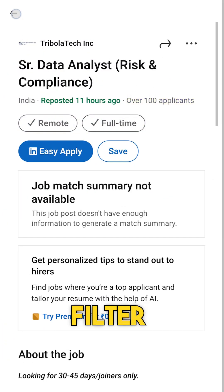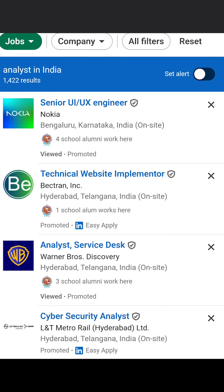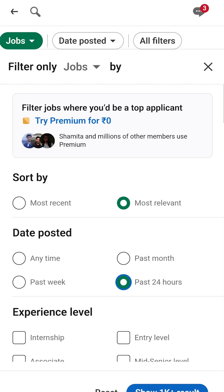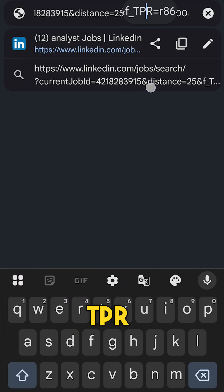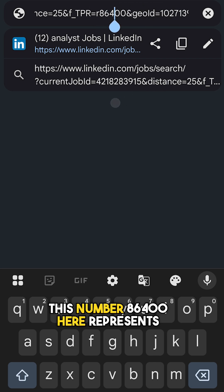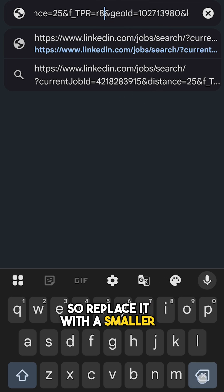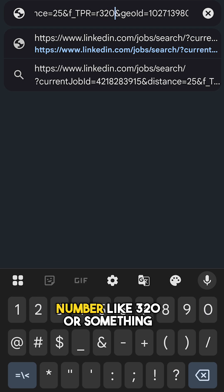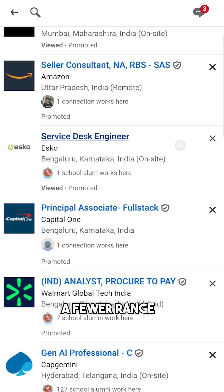Now I'm going to show you how to filter even further to find the most recent job postings. After selecting the 24 hours filter, click on the address bar and look through the URL until you find TPR equal to R. This number 86400 represents the 24-hour time frame that you have selected. Replace it with a smaller number like 320 or something.